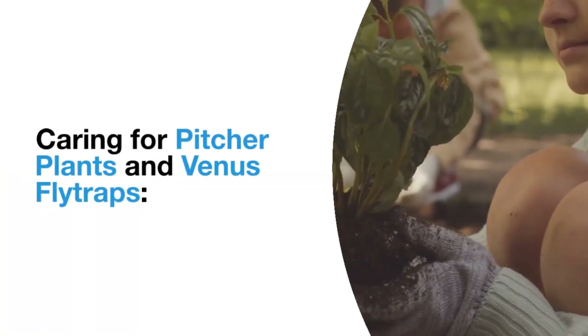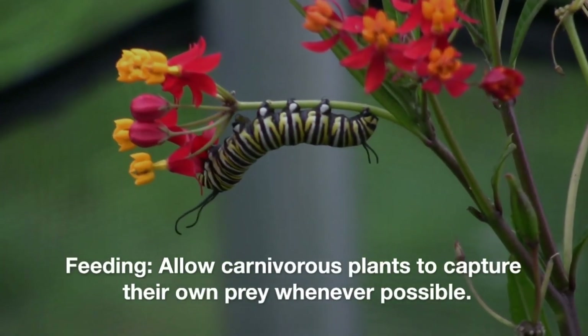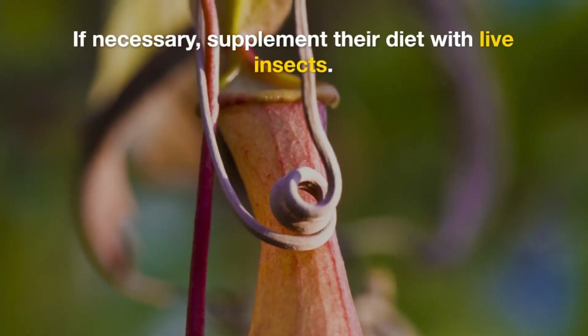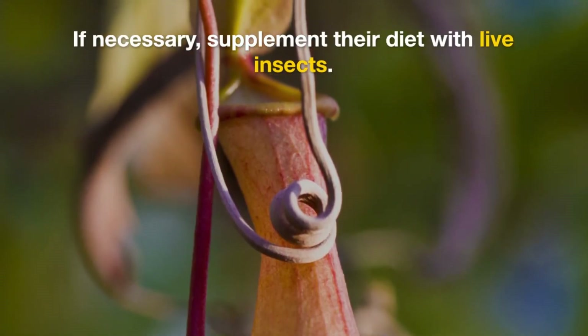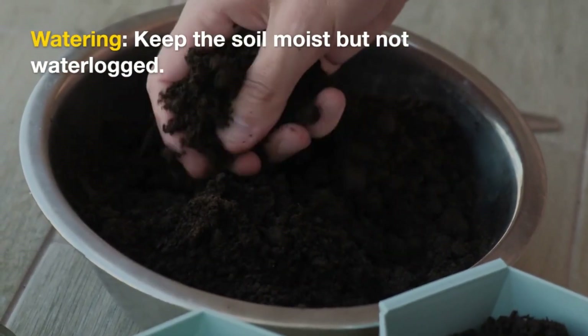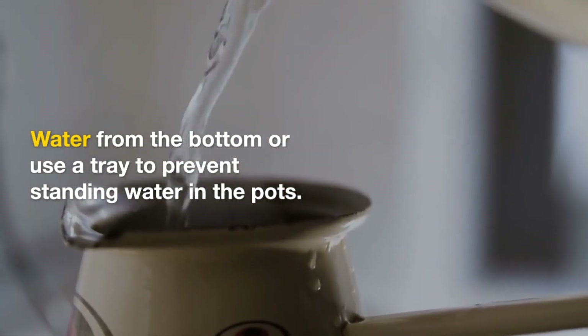When caring for pitcher plants and Venus flytraps, allow carnivorous plants to capture their own prey whenever possible. If necessary, supplement their diet with live insects. For watering, keep the soil moist but not waterlogged, and water from the bottom or use a tray to prevent standing water in the pots.